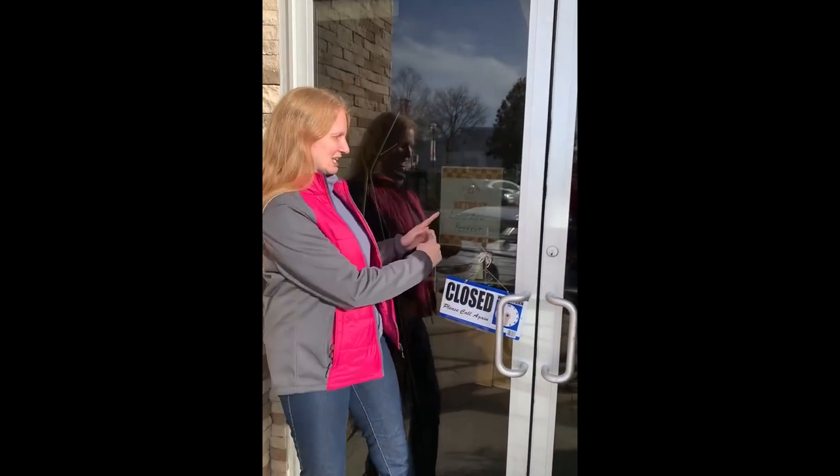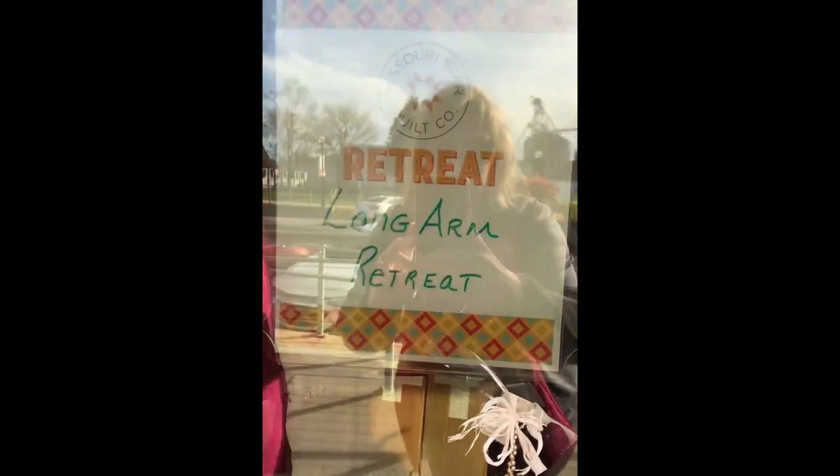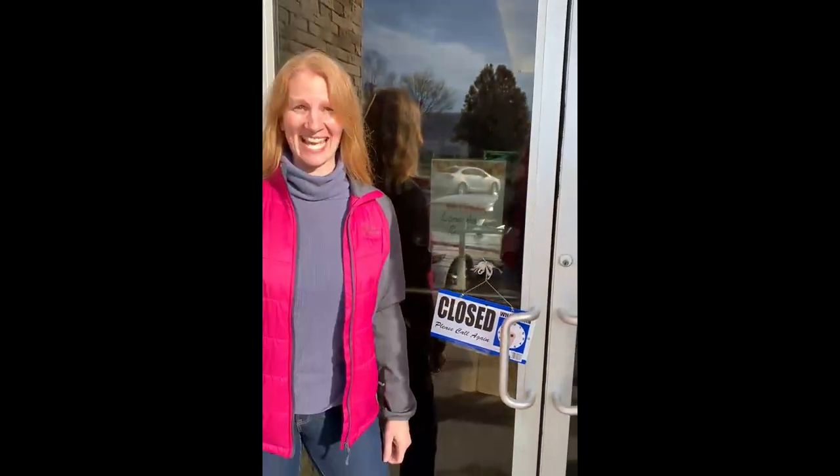We made it. We are at the long arm retreat. So excited. Now if we can get them to open the door and let us in.